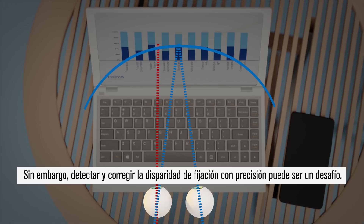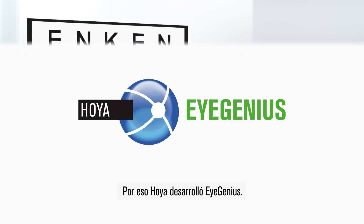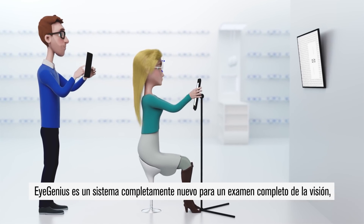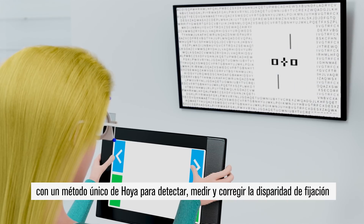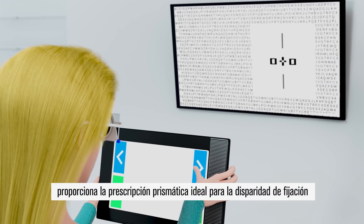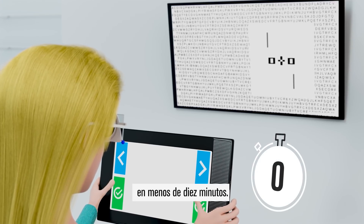However, detecting and correcting fixation disparity accurately can be a challenge. That's why Hoyer developed iGenius. iGenius is a completely new system for full vision examination with a unique Hoyer method for screening, measuring and correcting fixation disparity. Based on an interactive test procedure, it delivers the ideal prismatic prescription for fixation disparity in under 10 minutes.